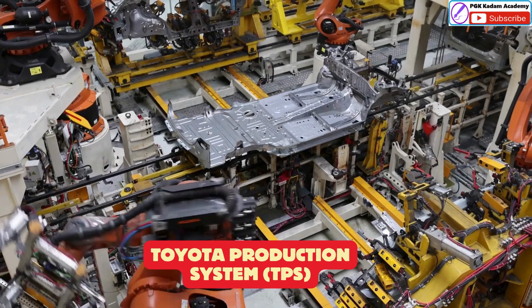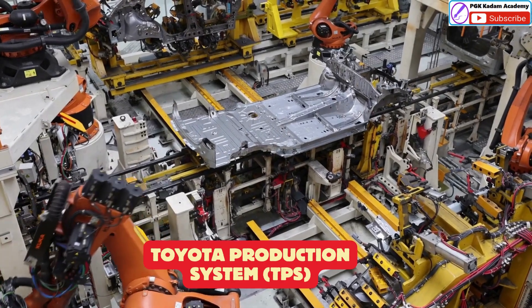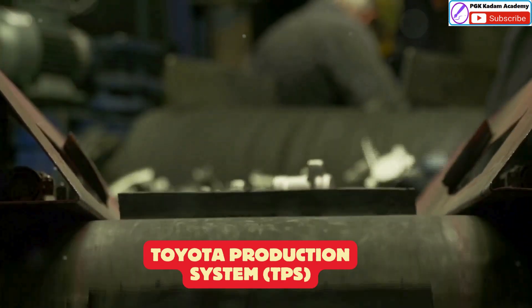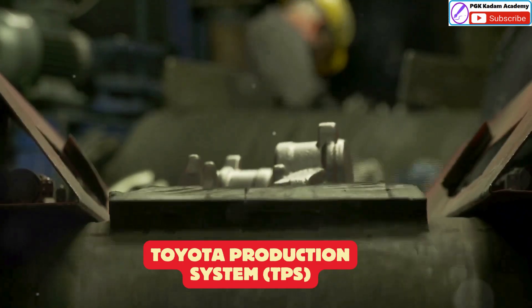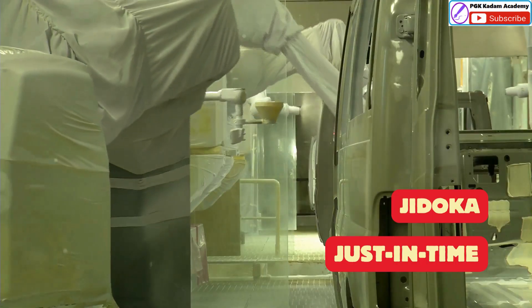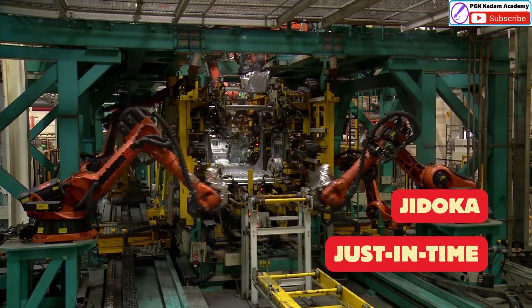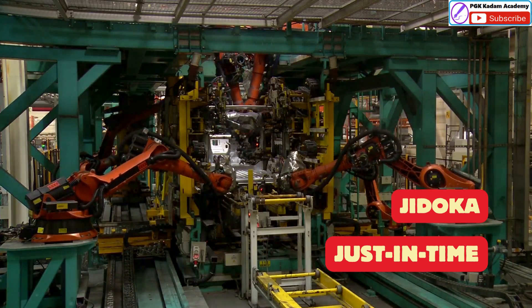The Toyota Production System, or TPS, revolutionized car manufacturing. It's all about eliminating waste and building the best cars possible. Two main ideas drive TPS: Jidoka and Just In Time. These ideas help Toyota make cars efficiently and with high quality.